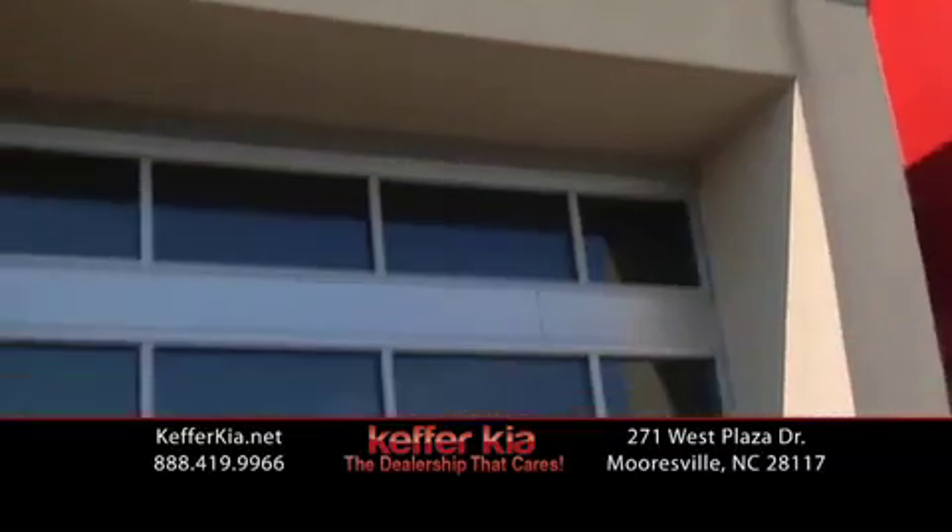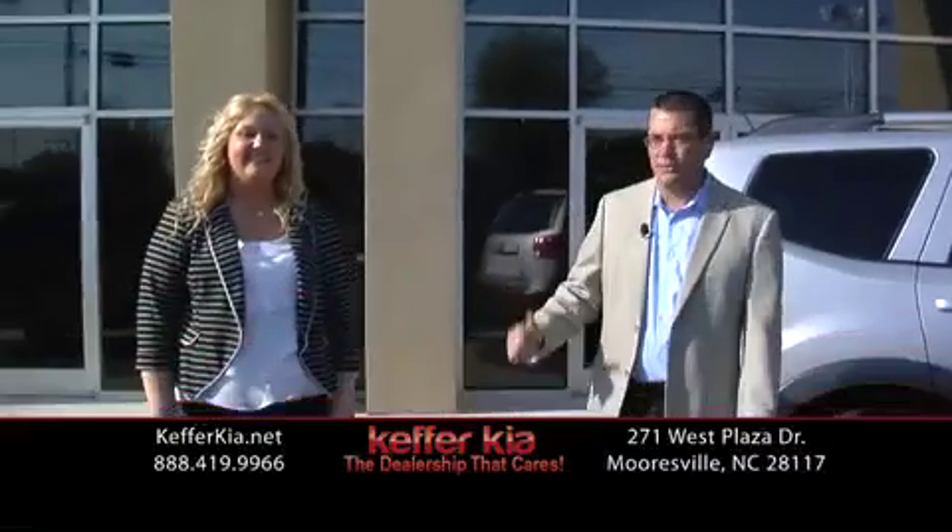Welcome back. Dwayne Smith, Joe Manager of Keffer Kia here in Morrisville, North Carolina. I've got Megan, one of our top salespeople.